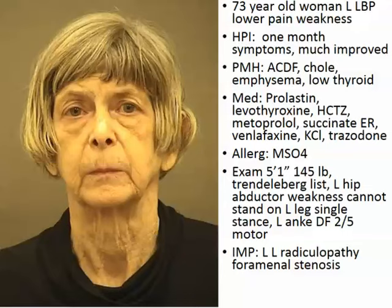Past medical history: she had an anterior cervical fusion, cyst cystectomy, emphysema, low thyroid. Her medications were Prolastin, levothyroxine, hydrochlorothiazide, metoprolol succinate, venlafaxine, potassium chloride, trazodone. She has an allergy to morphine.